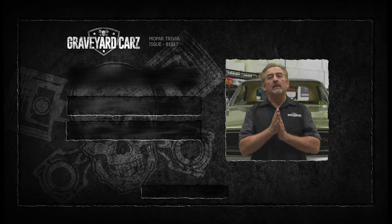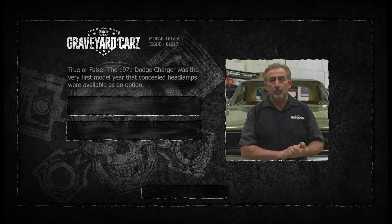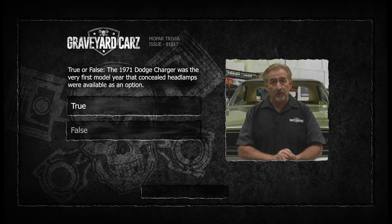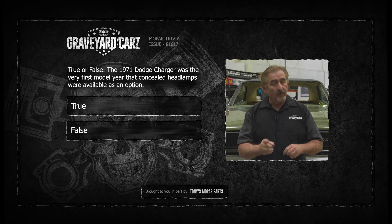Alright folks, here's a true or false: The 1971 Dodge Charger was the very first model year that concealed headlamps was available as an option. Think about it — if you think you know the answer, stay tuned after the break.